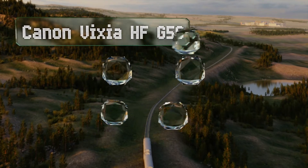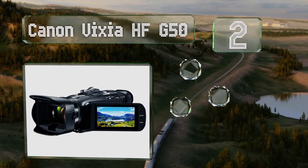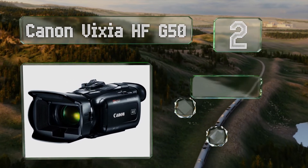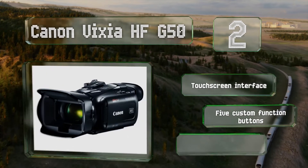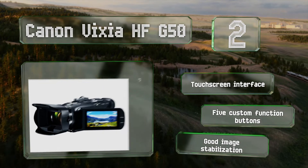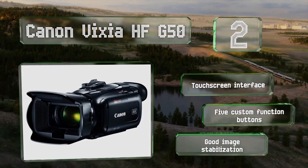At number two, at its widest the lens on the Canon Vixia HF G50 allows you to focus on objects that are just 10 millimeters away, making it a good choice for macro shooters or anyone who needs to see a lot of up-close detail. Its circular aperture creates a soft bokeh. It's equipped with a touchscreen interface, five custom function buttons, and good image stabilization.